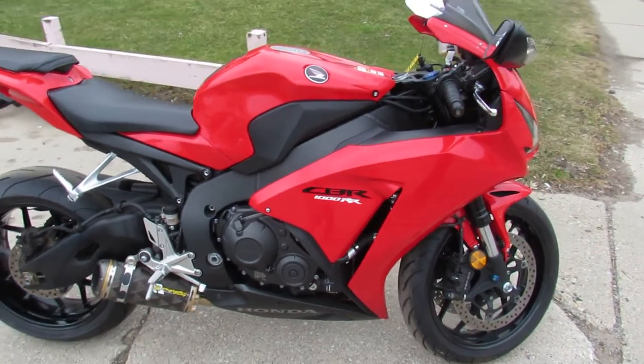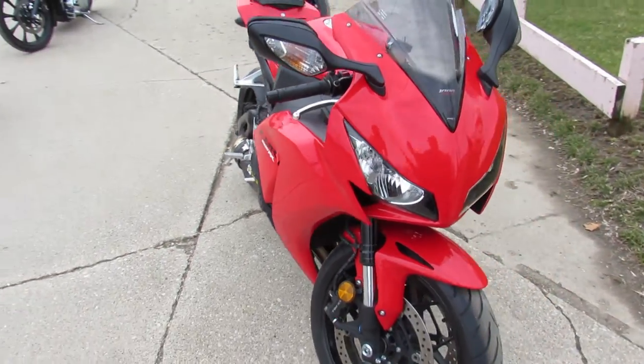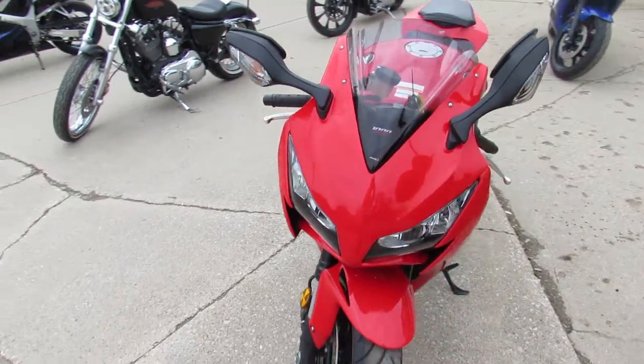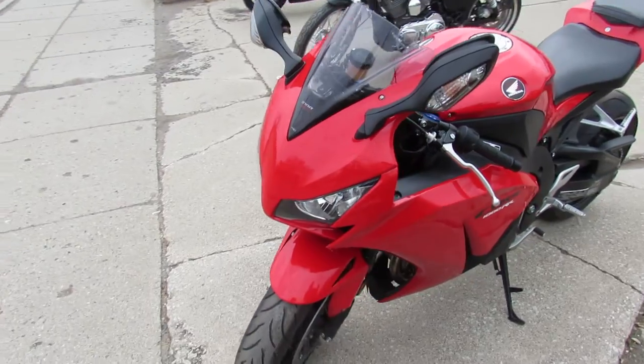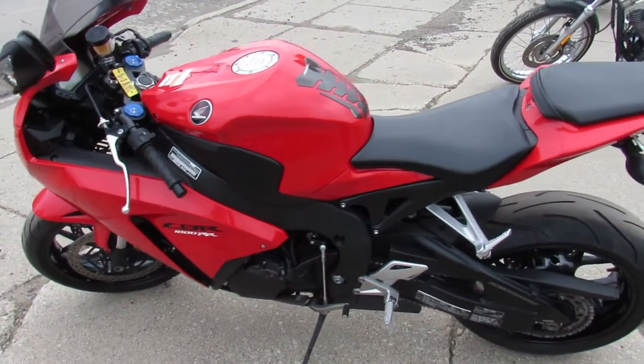ApprovalPowerSports.com here doing some videos on some sport bikes that just came in. Check this one out — 2013 CBR1000, 13,226 miles, super clean bright Honda red paint. This one runs strong.